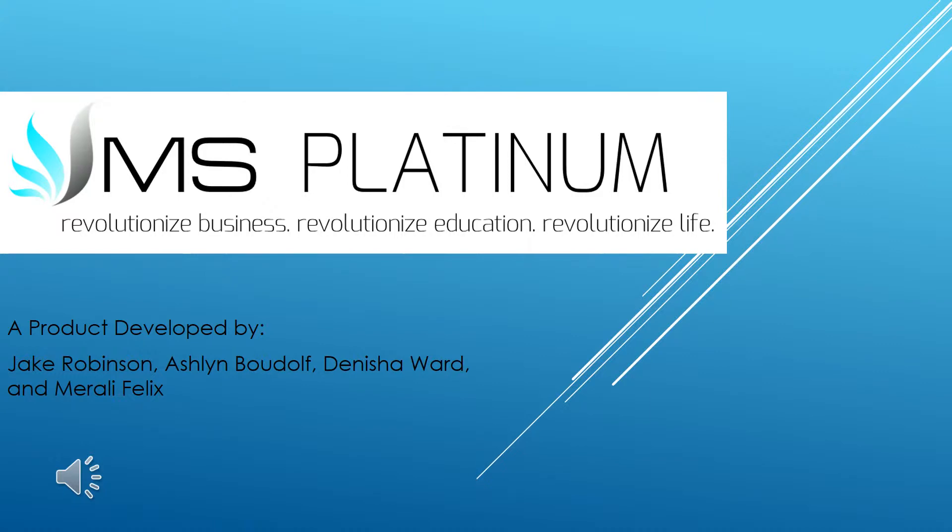Today, on behalf of myself and the other individuals that developed this product, we proudly present Microsoft Platinum to the Dominican Republic. This product was developed by Jake Robinson, Ashlyn Budoff, Denisha Ward, and Murali Felix.